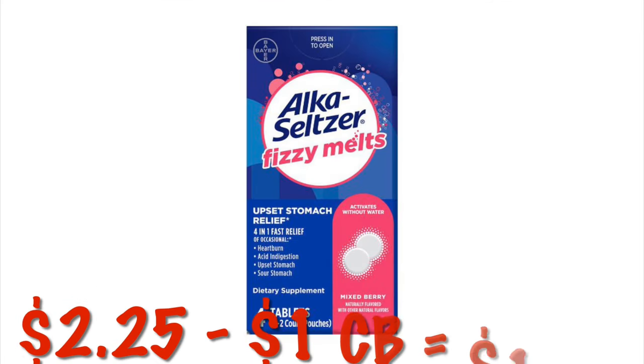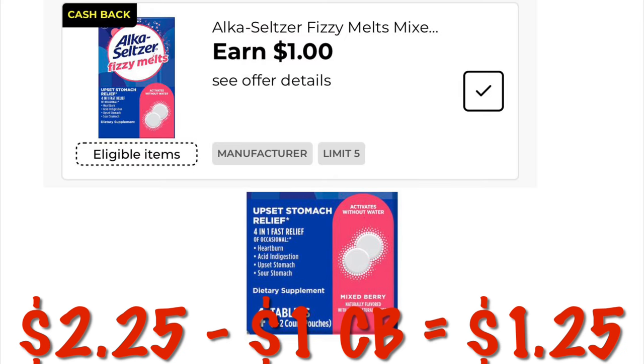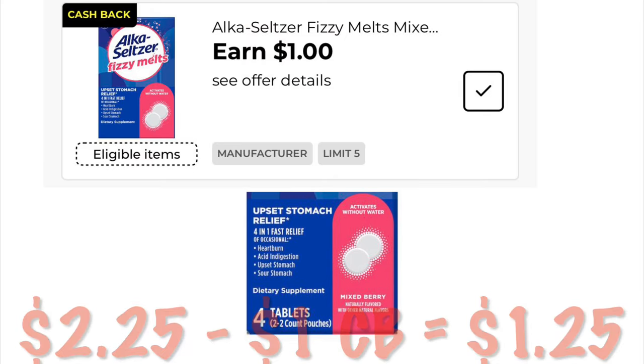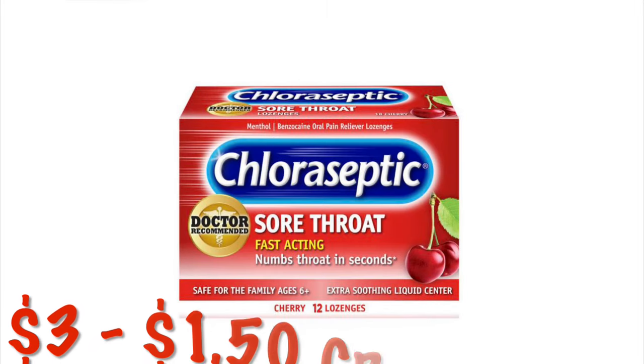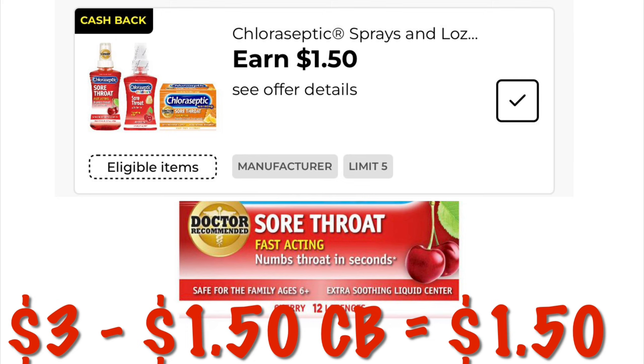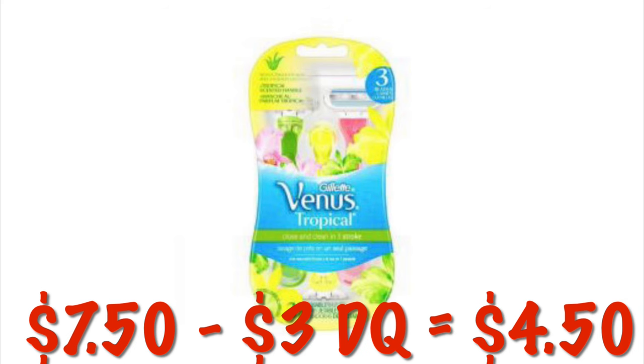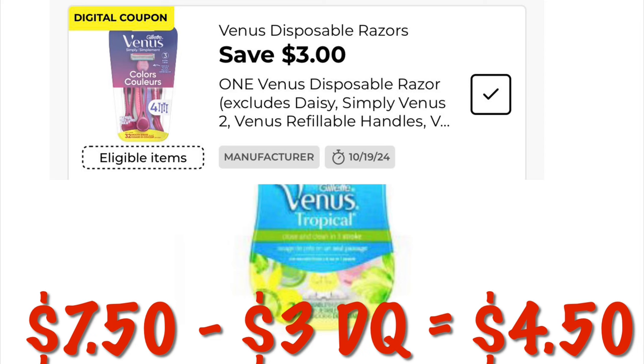Alka-Seltzer Fizzy Melts are going to be $1.25 after we get a dollar cash back. Chloraseptic Sore Throat Lozenges are going to be $1.50 after a $1.50 cash back offer. We've got $3 off of the Venus Disposable Razors — they are $7.50, so we will pay $4.50.